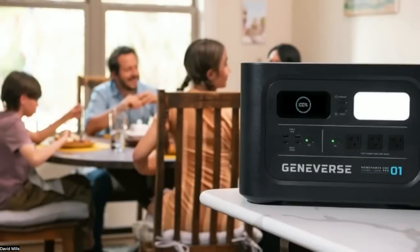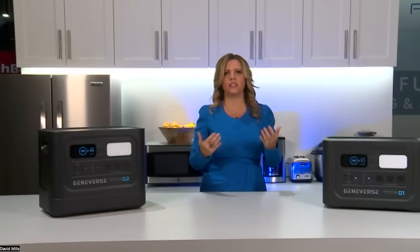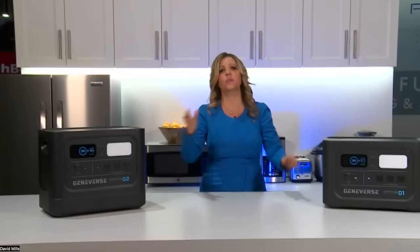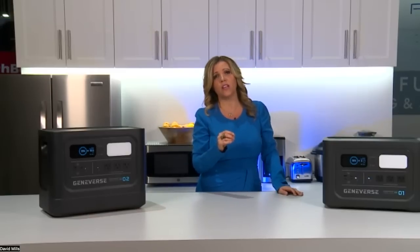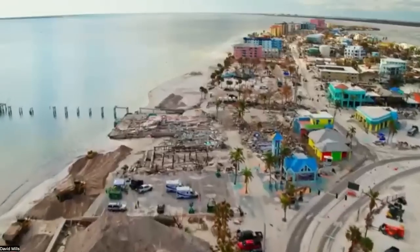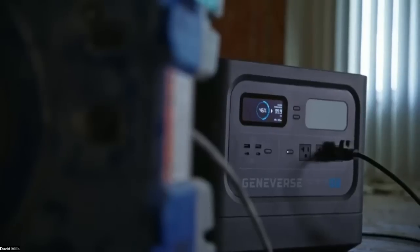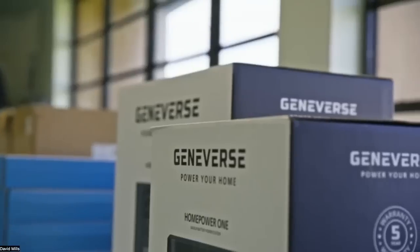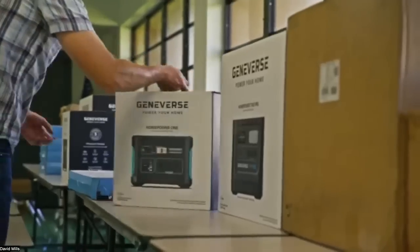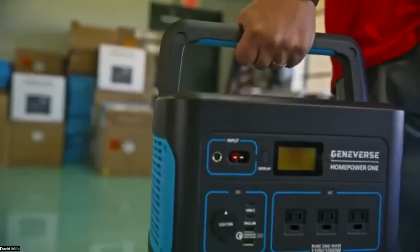Geniverse is also a company that does good. During Hurricane Ian in Fort Myers, they partnered with local nonprofits to get generators to people who needed power. Since it's battery-powered, it's safe to bring inside — whether on a job site or at home — making it a safe, reliable, and affordable energy source for anyone, from apartments to large houses.